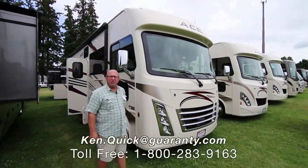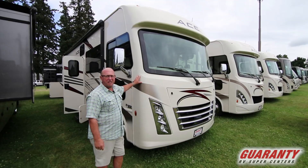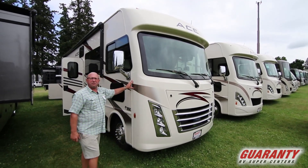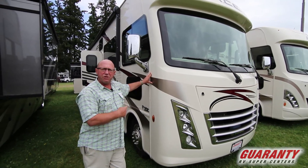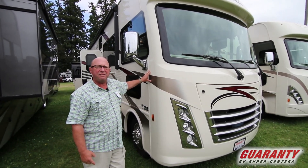Hi folks, welcome to Guaranty RV. We're up here in Canby shooting some videos on this nice 2019 30.2 Thor Ace. We're going to go inside and take a look around. My name is Ken Quick. I'm a retired teacher and coach from Idaho. If you have any questions on this coach or any other coach, give me a call at 208-250-8625.